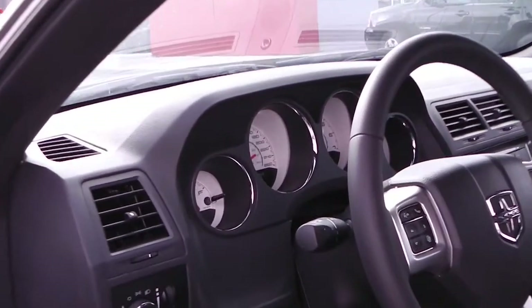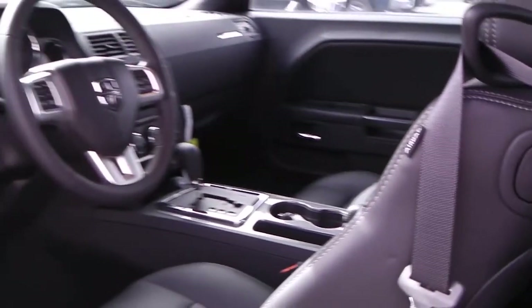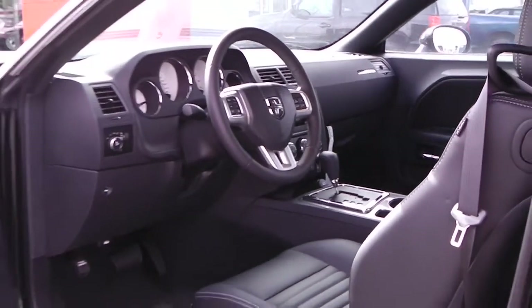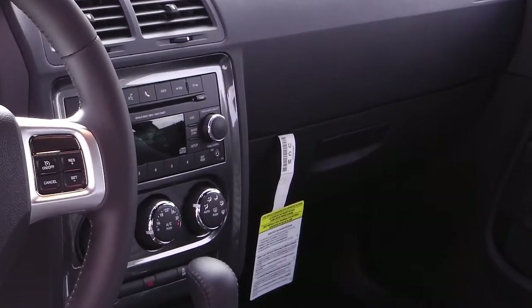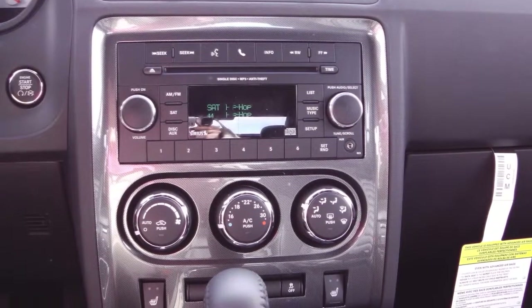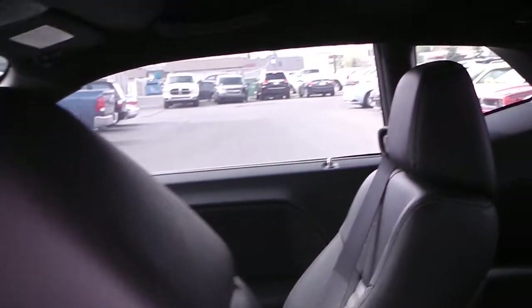Features include power locks and windows, steering wheel mounted audio controls with voice command and cruise control, AM FM radio with CD player and Sirius satellite radio with an MP3 jack, hands-free Bluetooth, air conditioning, and a backup sensor. The interior features leather seating with premium stitching and heated front seats.